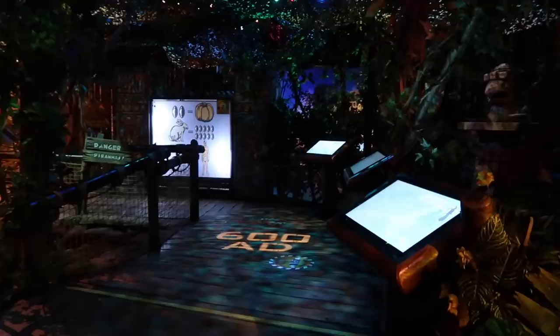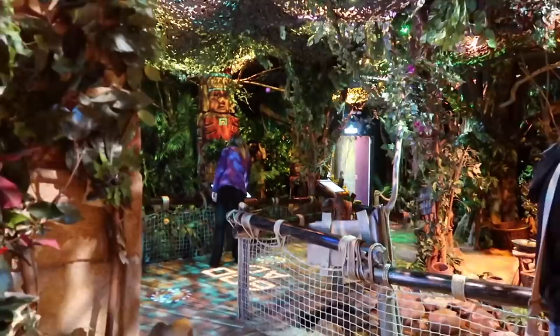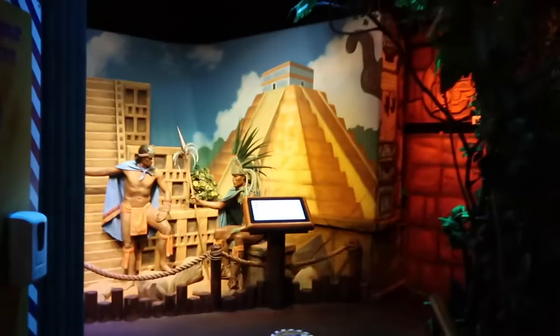The first section we're going into is the Aztec jungle, which covers the origins of cocoa. There's a smell in here as you come in — like a sweet scent. A member of staff is actually wiping down all the screens as we go past them, which is pretty cool.